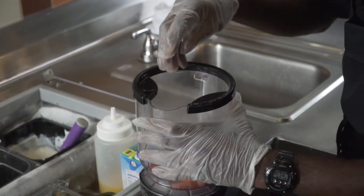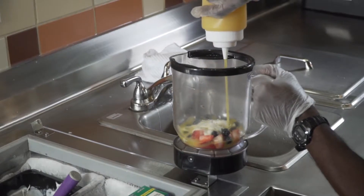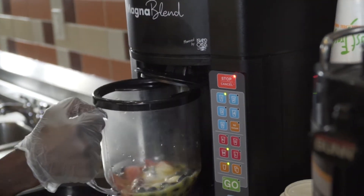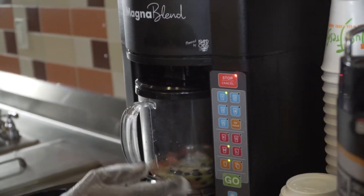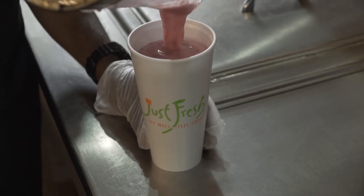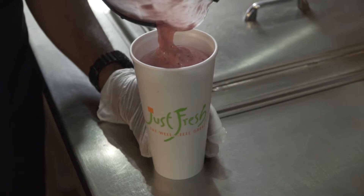Calibration of the Magna Blend allows us to have consistency of product through all of our seven locations and allows us to change menu items at will. The Magna Blend is very fast. When we were using blenders before the Magna Blend, it was much longer and much noisier.